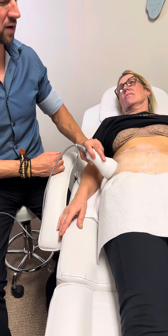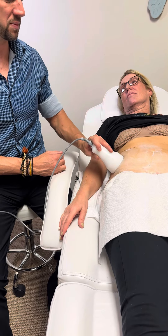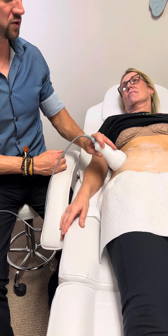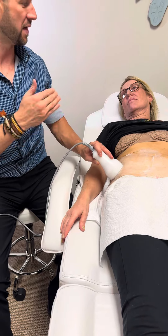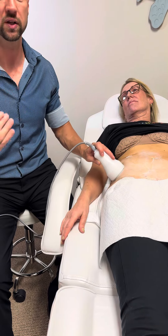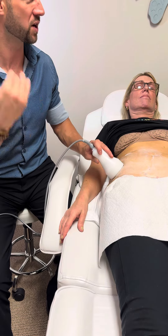There are lots of other devices out there using high-frequency ultrasound and other radio-frequency modalities. We're very different. We've turned the focus way up on our machine and the power way down. That's creating an effect where we are literally destroying the fat cell without causing too much heat, pain, or discomfort.